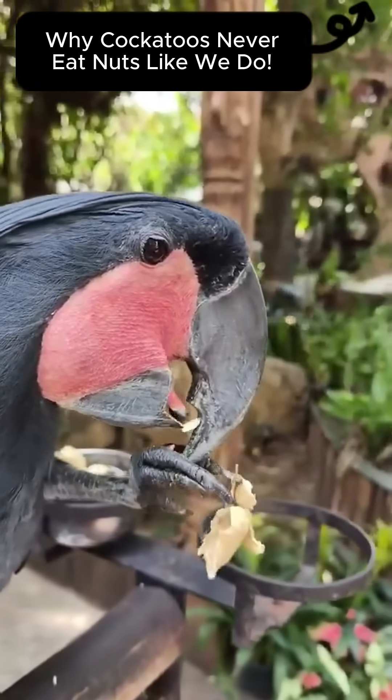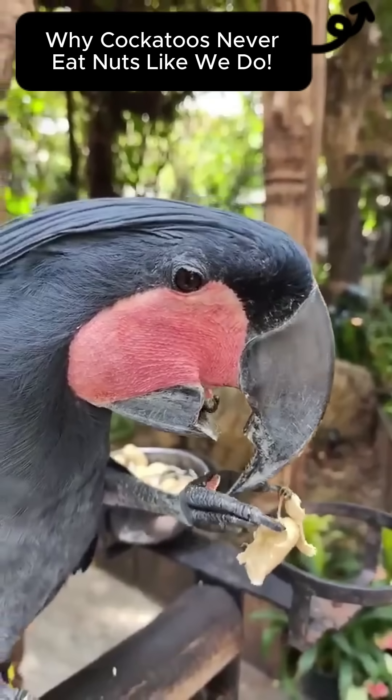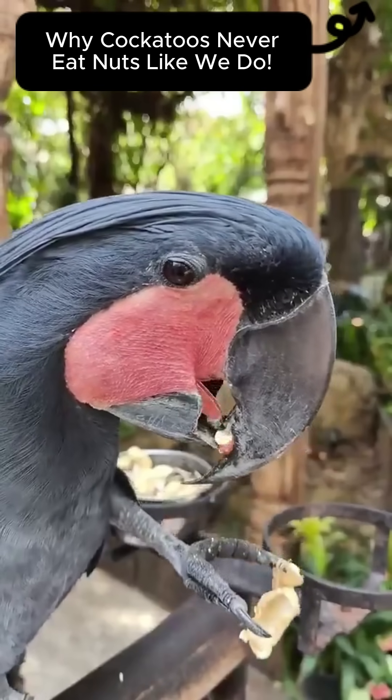Over thousands of years, parrots that instinctively skinned their food were more likely to survive and reproduce.